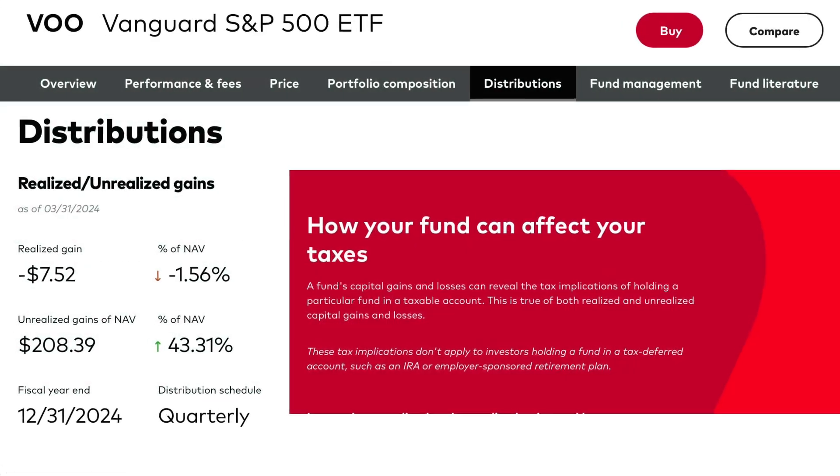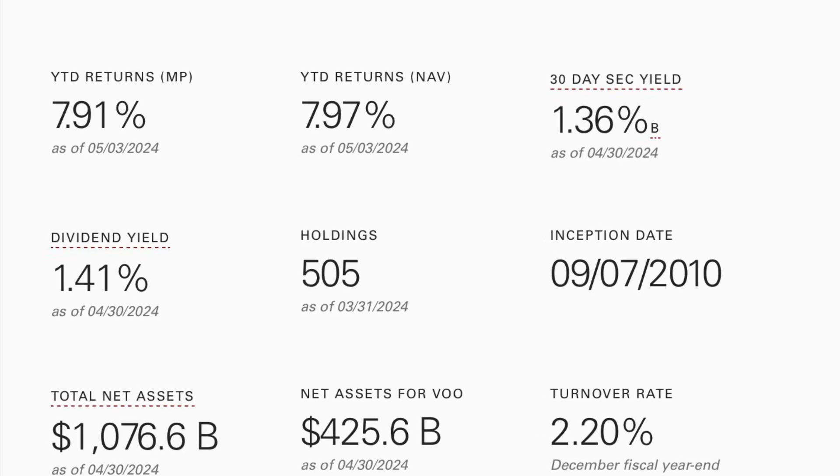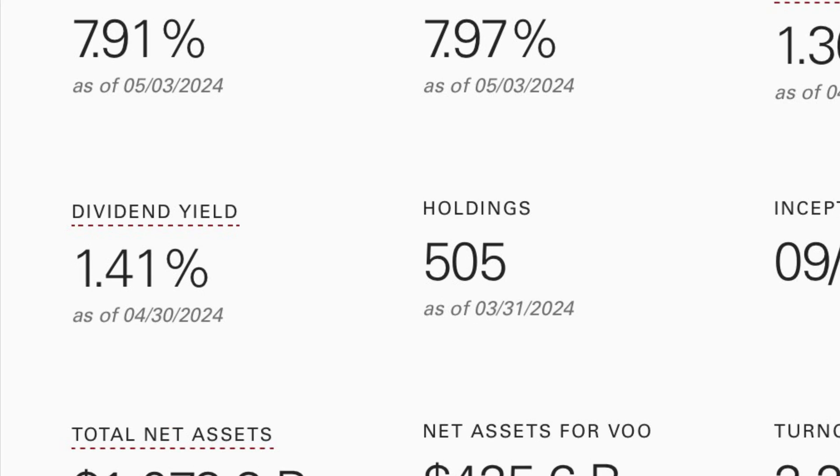It pays distributions, which are dividends from the ETF, four times a year, with a yield of 1.41%, which would equate to $1,410 of dividend income for every $100,000 invested.